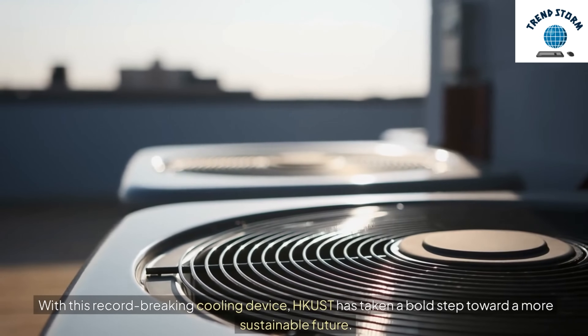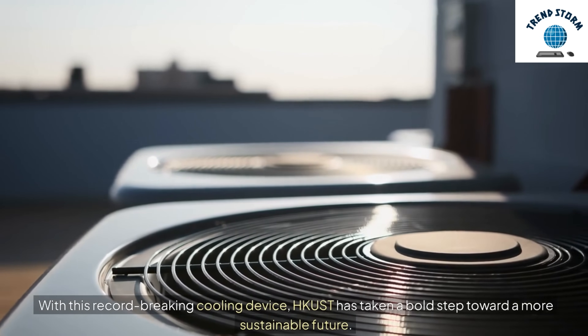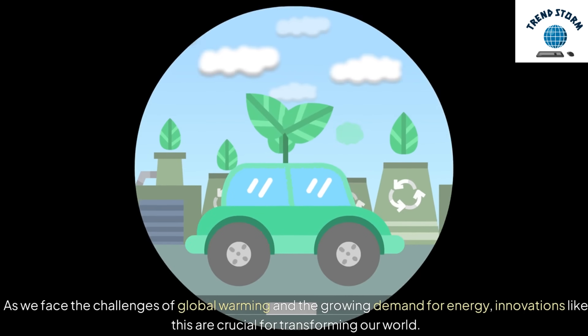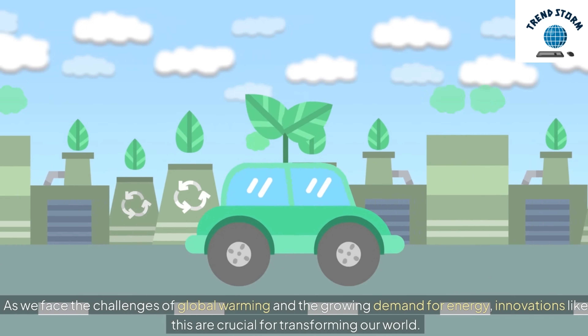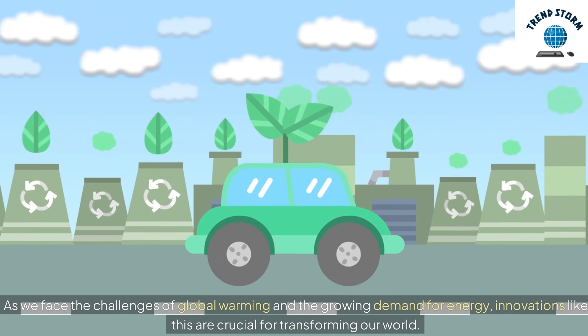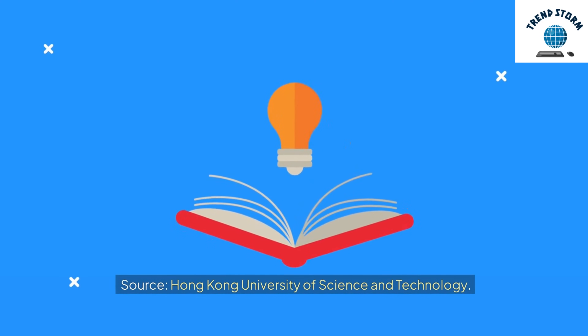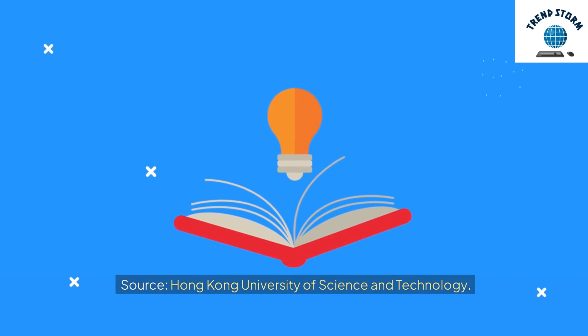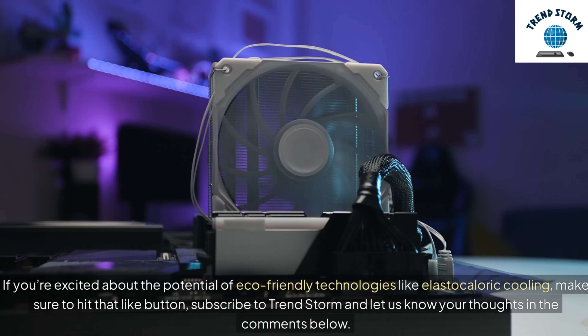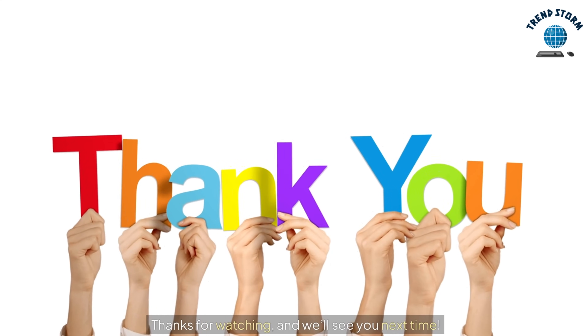With this record-breaking cooling device, HKUST has taken a bold step toward a more sustainable future. As we face the challenges of global warming and the growing demand for energy, innovations like this are crucial for transforming our world. If you're excited about the potential of eco-friendly technologies like elastocaloric cooling, make sure to hit that like button, subscribe to TrendStorm, and let us know your thoughts in the comments below. Thanks for watching, and we'll see you next time.